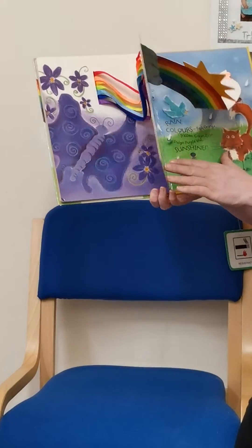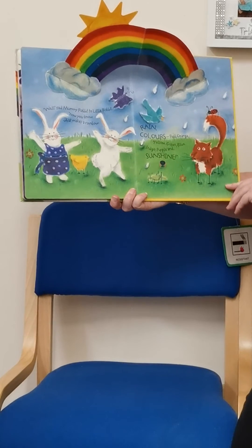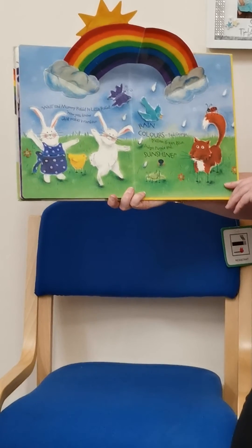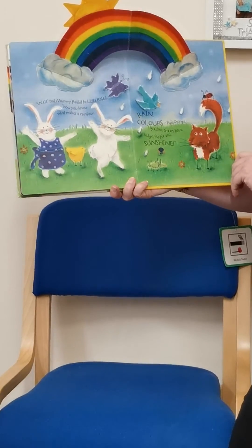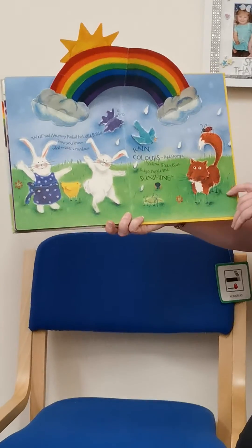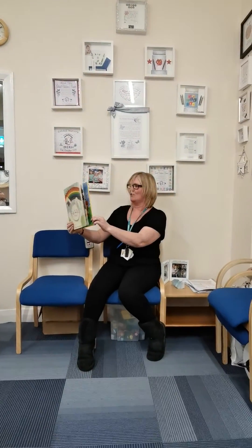Oh, wait till you see this everybody. Wow, look at that! Well, said Mummy Rabbit to Little Rabbit, now you know what makes a rainbow. Rain colours: red, orange, yellow, green and blue, indigo, purple and sunshine. And that's the end of our story. Hope you enjoyed that boys and girls. Bye.